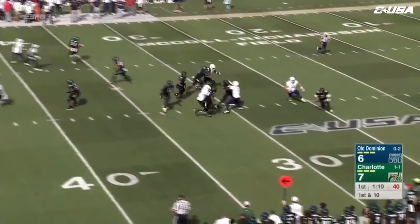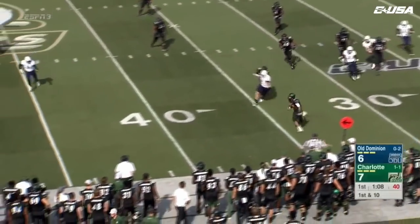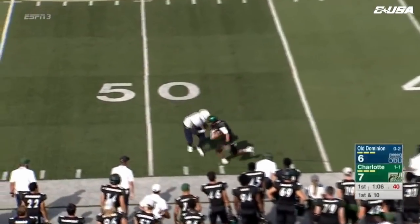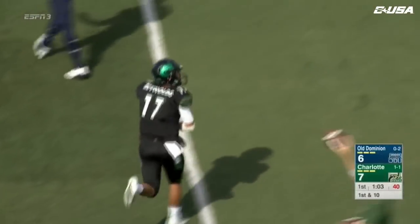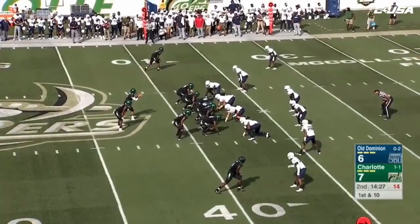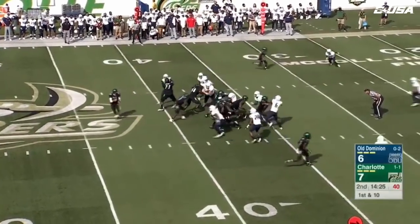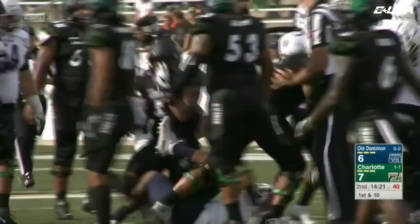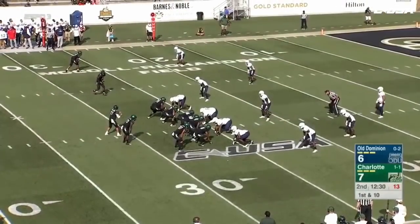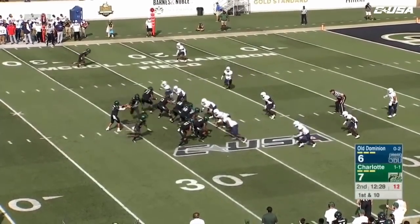Reynolds play action, facing some pressure, rolling to the near side. He's got some room, a block is made, no flag thrown. Reynolds gets out of bounds up near midfield at the 49-yard line. Here's a handoff again — McAllister going up the middle, gets to the 34-yard line. Young freshman doing a good job. First down and ten.